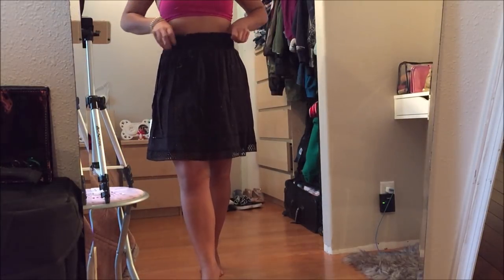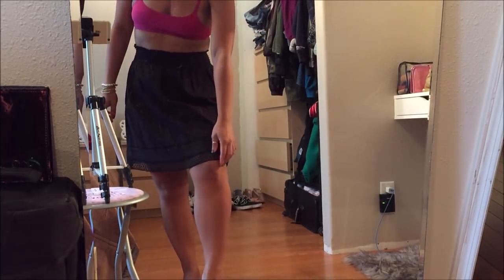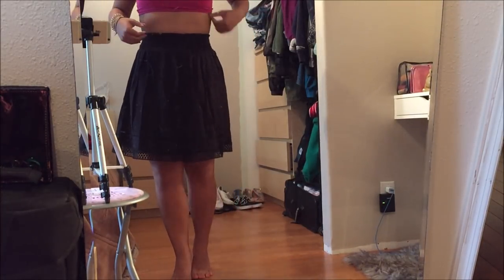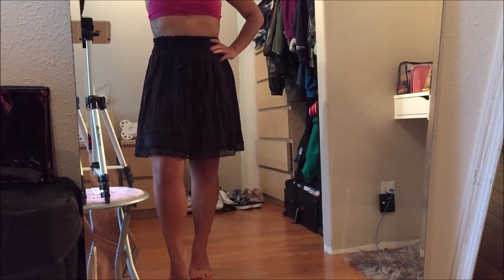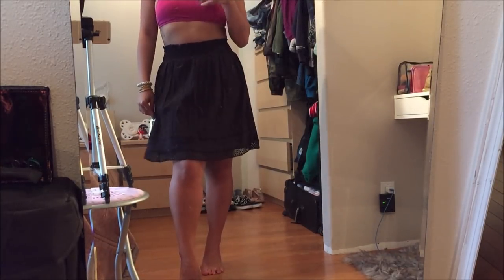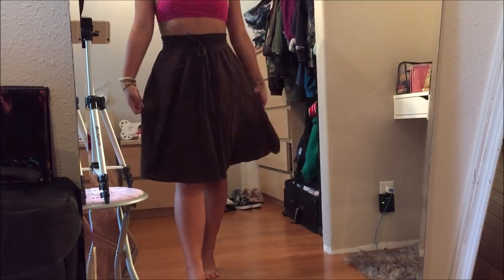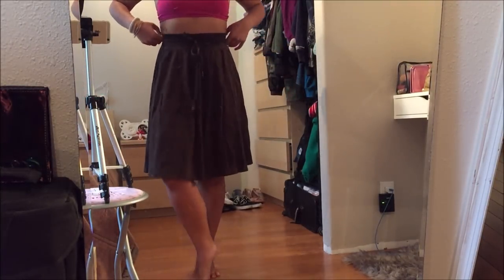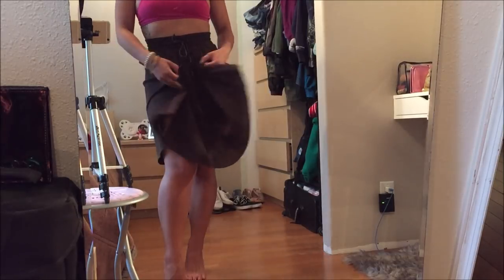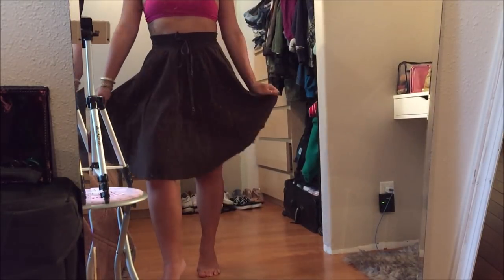This black skirt is by Faded Glory in a size small. I really liked it because it had a cute pattern at the bottom that's almost see-through. It's not too short for Italy or Switzerland, so I won't be inappropriate. This was $3.99. This brown skirt is by Ann Taylor Loft Petites in a size small — a peasant bohemian-style skirt, super cute. It goes down past my knees, a little more conservative for church. This was also $3.99.